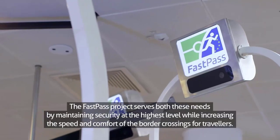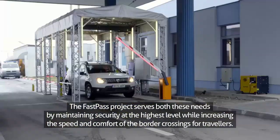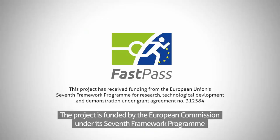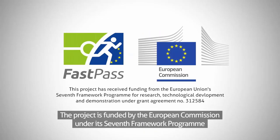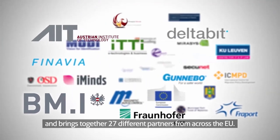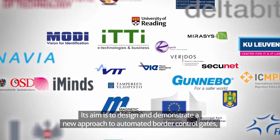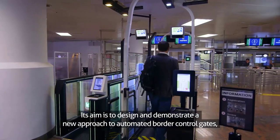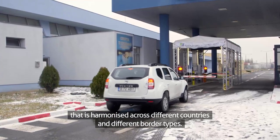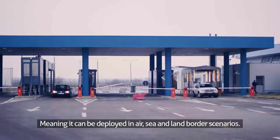The FastPass project serves both these needs by maintaining security at the highest level, while increasing the speed and comfort of border crossings for travellers. The project is funded by the European Commission under its seventh framework programme and brings together 27 different partners from across the EU. Its aim is to design and demonstrate a new approach to automated border control gates that is harmonised across different countries and different border types, meaning it can be deployed in air, sea and land border scenarios.